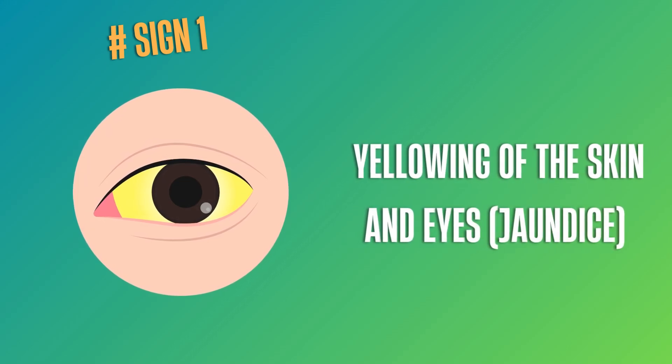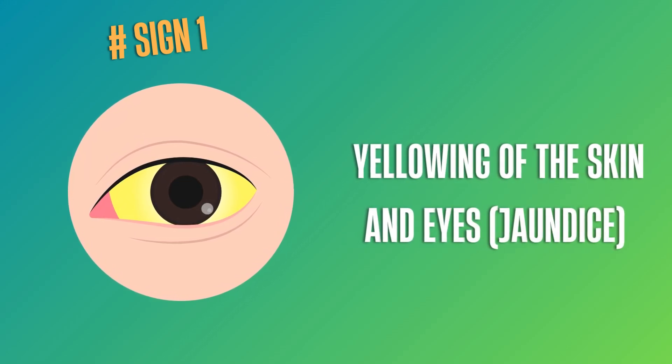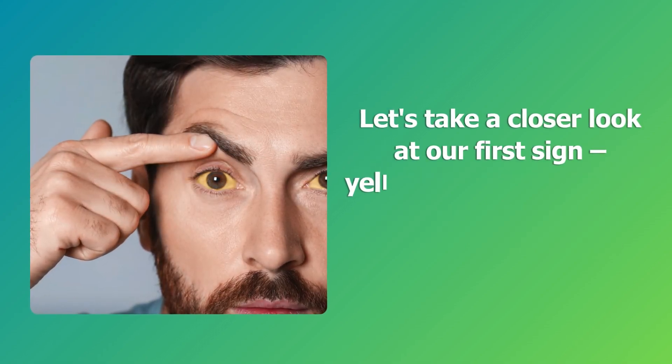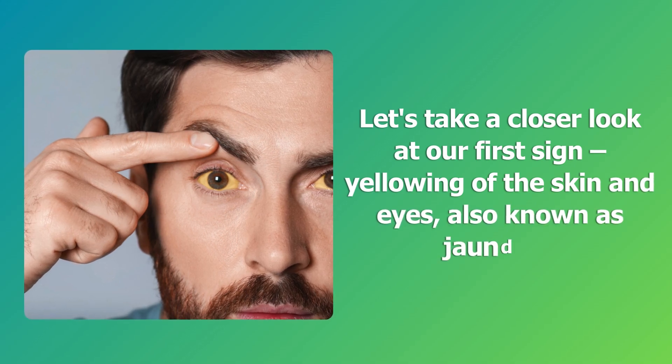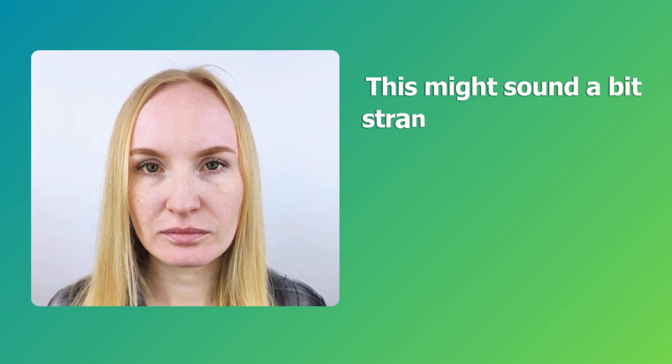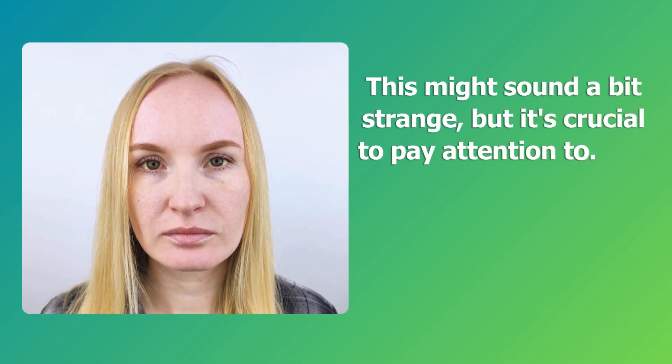Sign 1: Yellowing of the skin and eyes, also known as jaundice. Let's take a closer look at our first sign. This might sound a bit strange, but it's crucial to pay attention to.